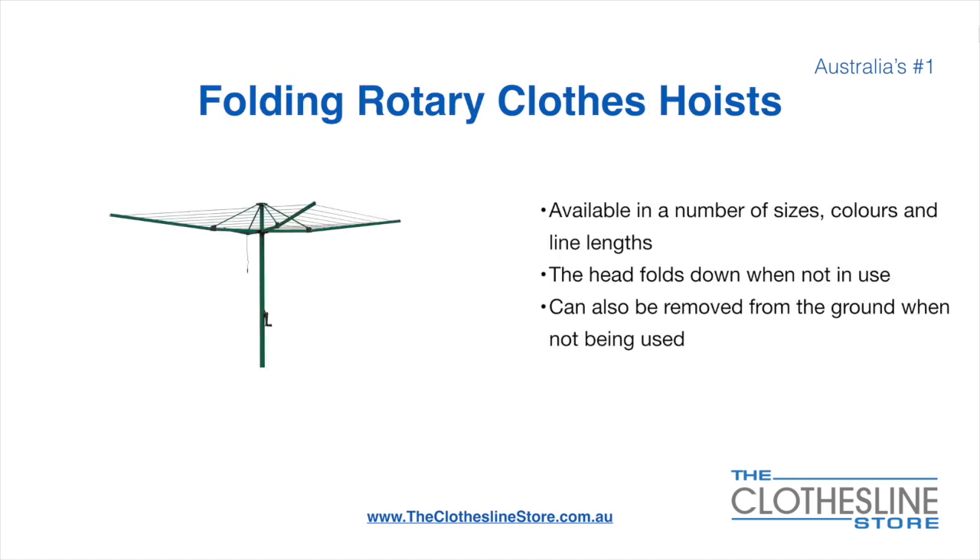Folding rotary head clothes hoists are available in a number of sizes, colours and line lengths. The head folds down when not in use and they can also be removed from the ground when not being used.